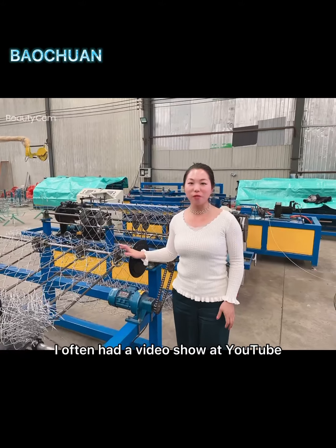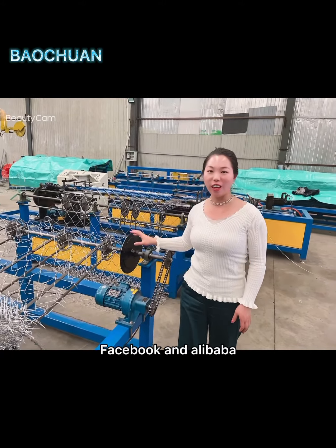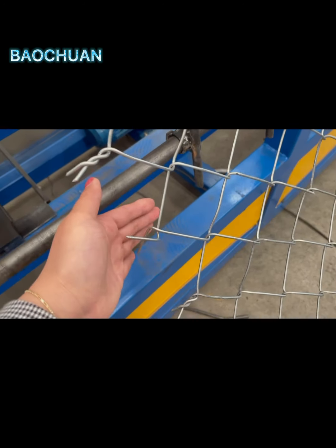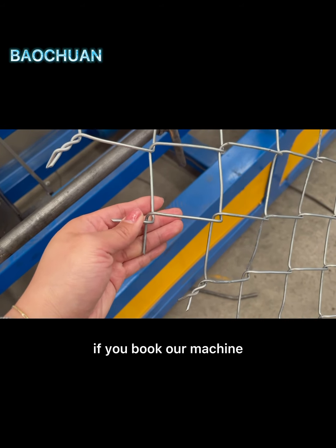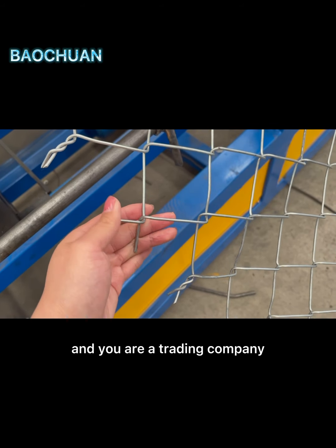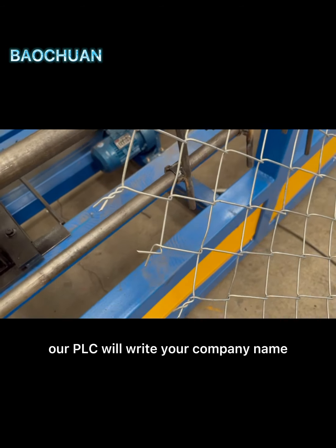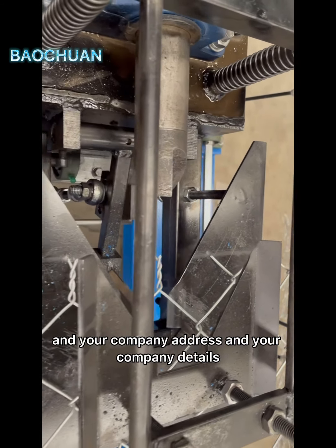I often have a video show on YouTube, Facebook, and Alibaba. If you book our machine and you are a trading company, our PLC will write your company name, your company address, and your company details.